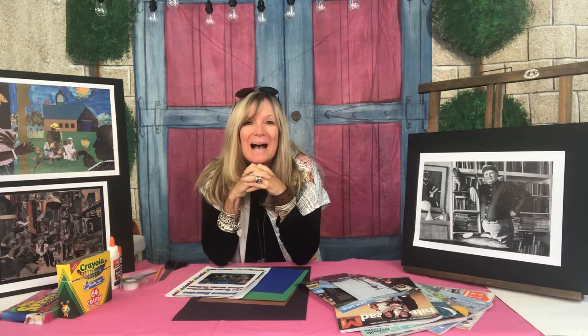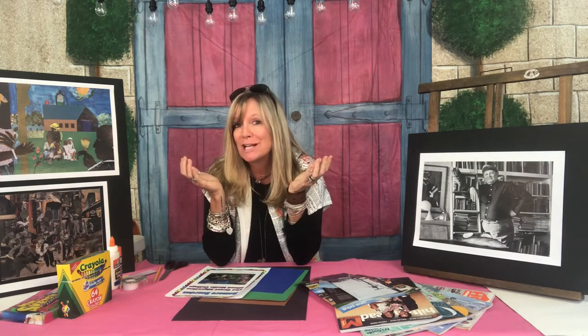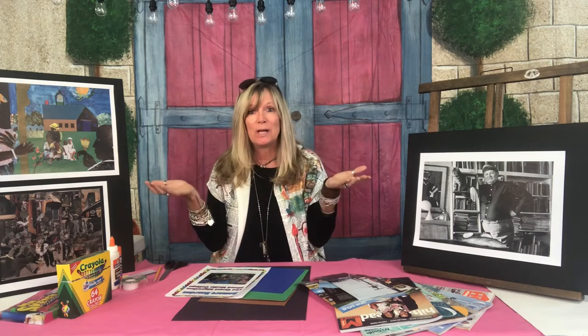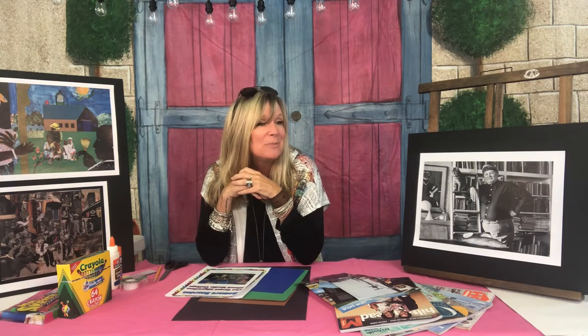Hi everybody, I'm Mrs. Debbie West and I'm really excited to be with you today, coming at you from the Art Center of Coastal Carolina through our TAP program. Our TAP program is the Teaching Art Reach program, and it's where we get to bring you wonderful lessons of art and art history integrated with subject matter.